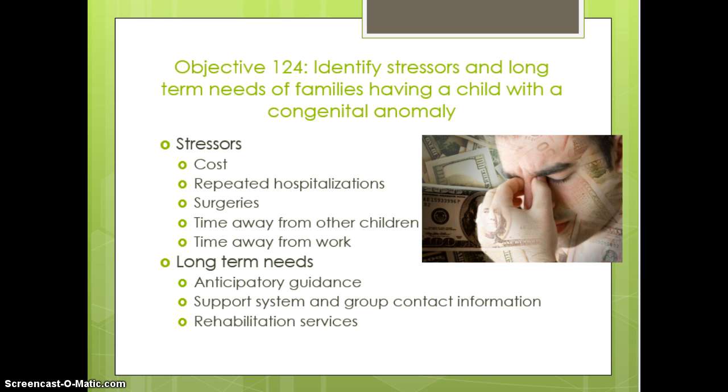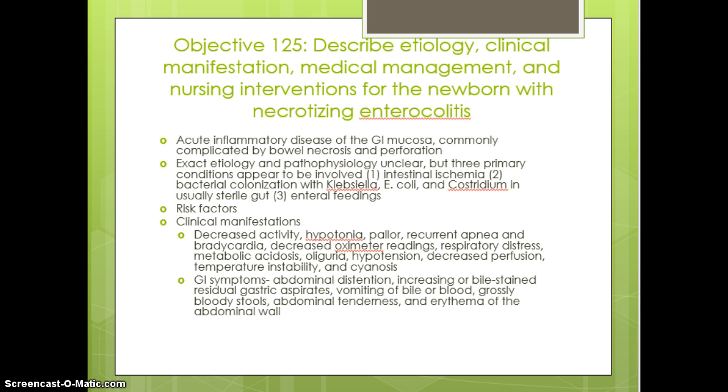Thinking about stress and how families cope with children who have congenital anomalies — there are different reasons for stressors. Long-term needs include anticipatory guidance, getting them involved with support groups, and rehabilitation services so that the newborn and child can develop to their fullest potential. We do like to help with their stress.